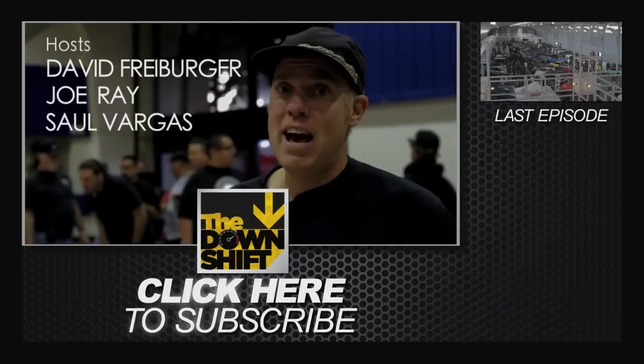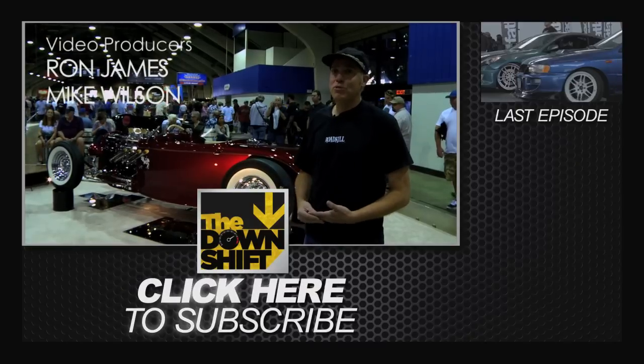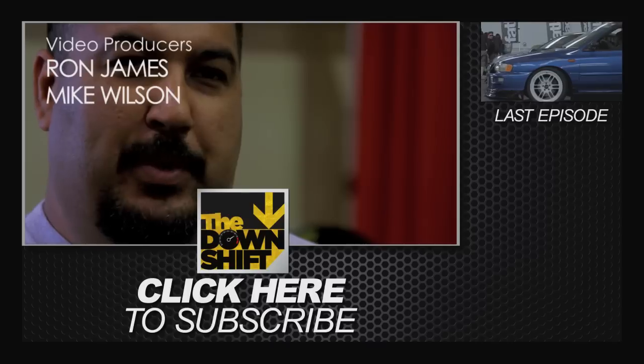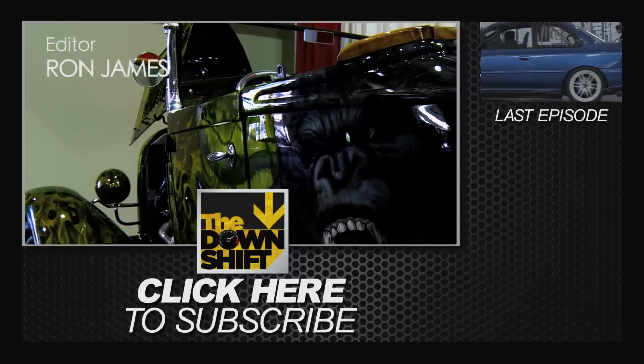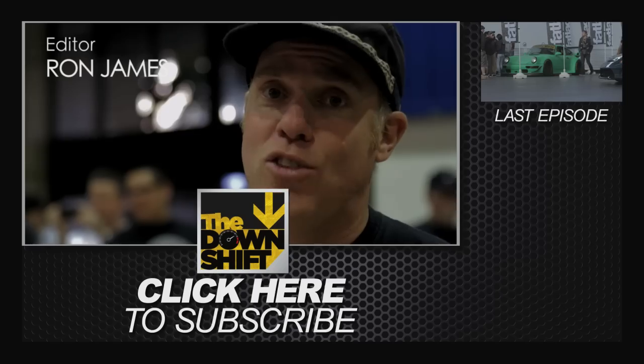Not that I can completely bash on the lowrider guys, because hot rod guys do some stuff too. You might not like a Virgin Mary, but I would definitely take a Virgin Mary mural over this one right here. I mean, let's be honest — bad taste is forever.